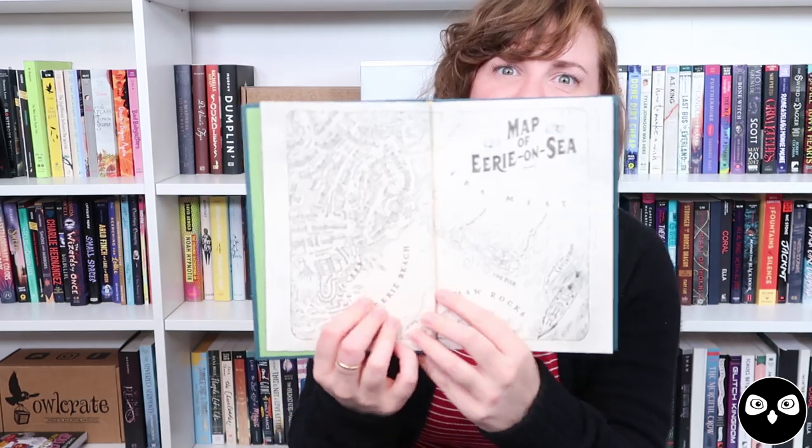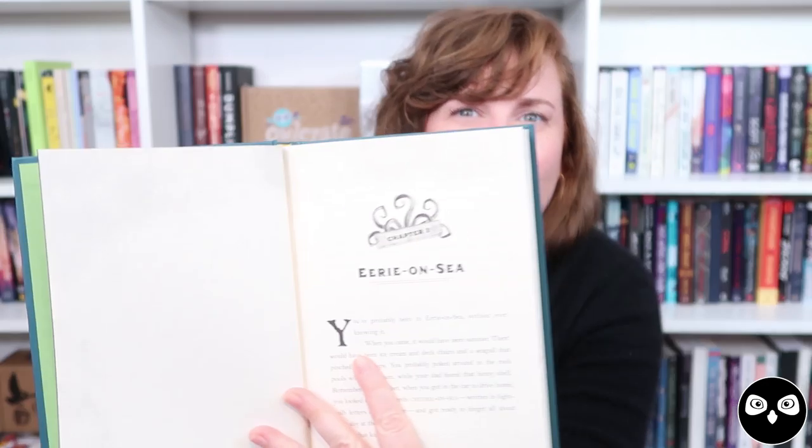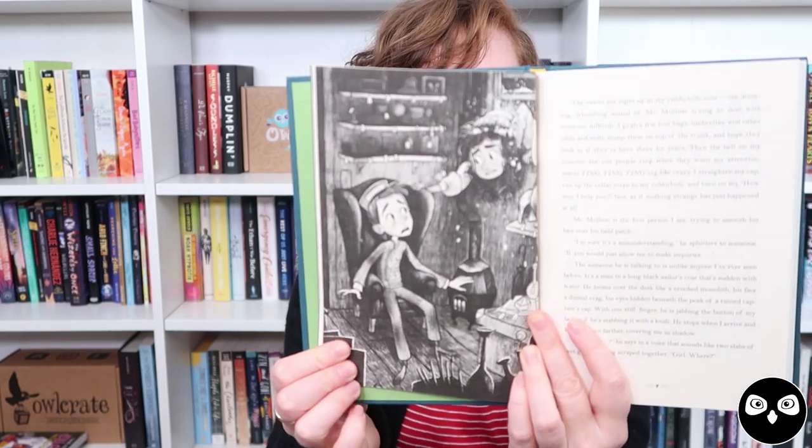Not only is this book a fantastic read-aloud and fantastic independent read, it is full of beautiful illustrations by Tom Booth. It starts, as every great book should, with a map, and they've all got these beautiful chapter header illustrations as well. There are also full-page illustrations that bring the characters to life — like the man with the hook for a hand, and Violet crawling through the window of the Lost and Foundry for the first time. It just helps bring to life an already incredible story. I can't wait to read book two, which will be called Gargantis.